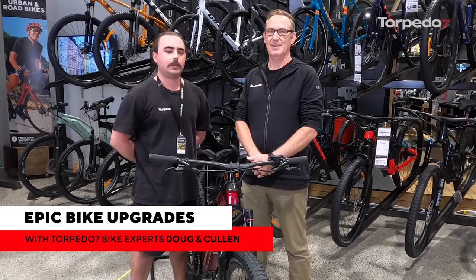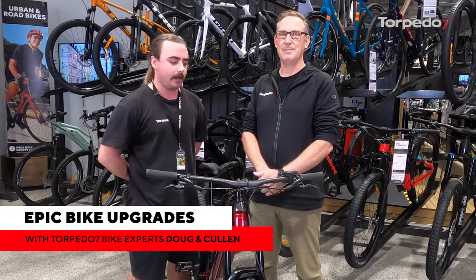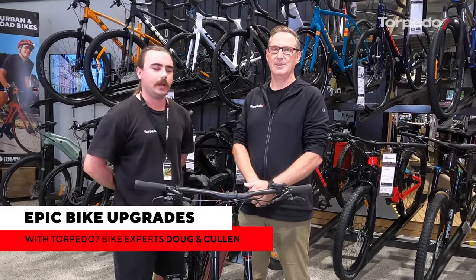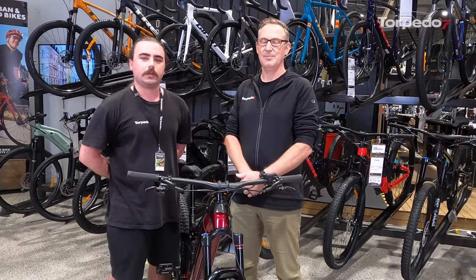Hey guys, welcome along tonight to our Torpedo 7 Club Live workshop. We're here at Torpedo 7 Westgate to talk about Epic Bike Upgrades. I'm Cullen, the Bike Services Lead here at Westgate. I've been riding bikes my whole life — it's what I do and I love it.